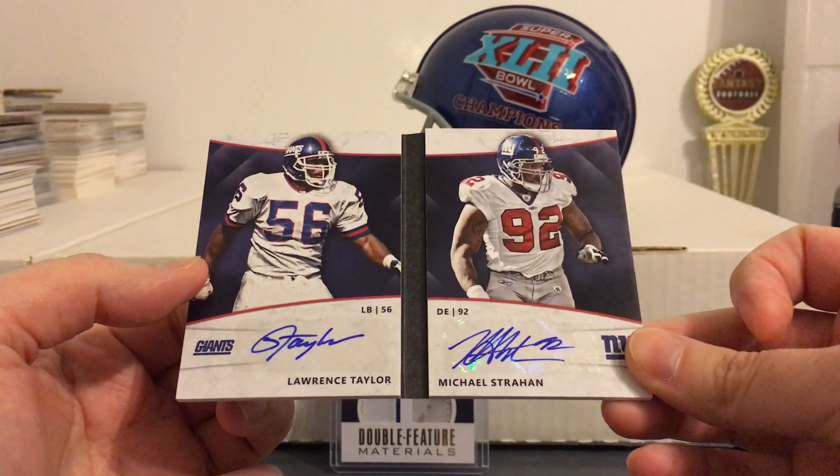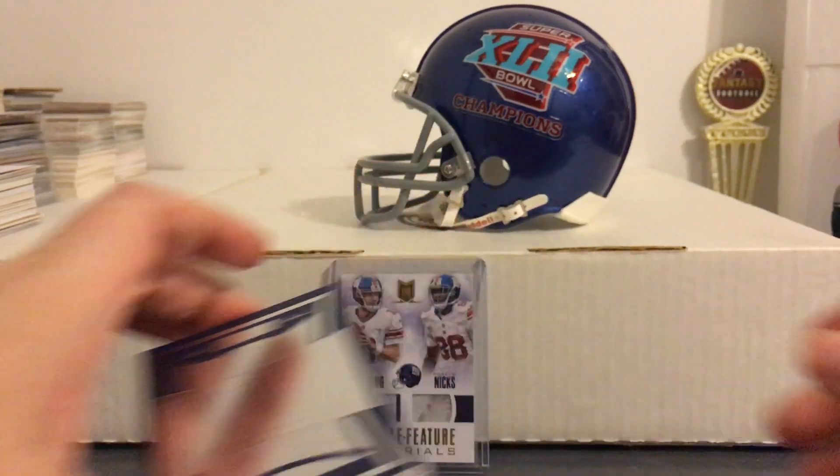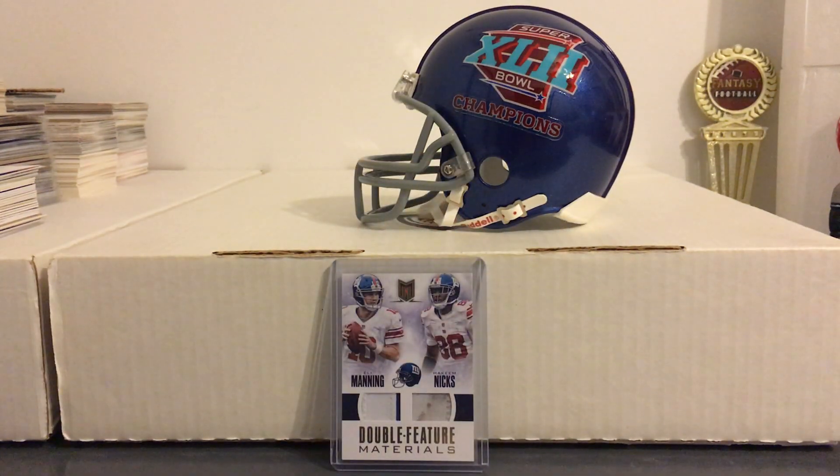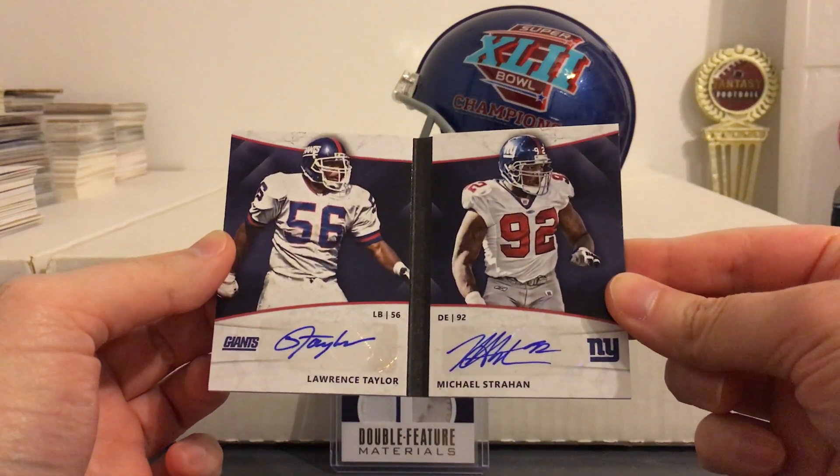Got to get some kind of holder for it. But yeah, that's going to be it for the Giants pickups. Hopefully we'll be adding some more Giants stuff in 2019. Let's just get a look at that one more time. I'll talk to you guys again next time.